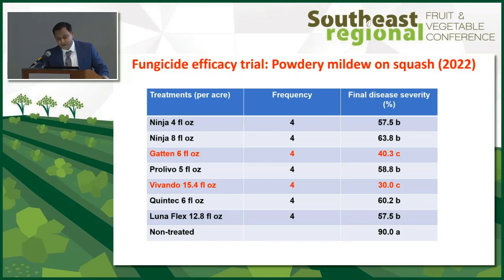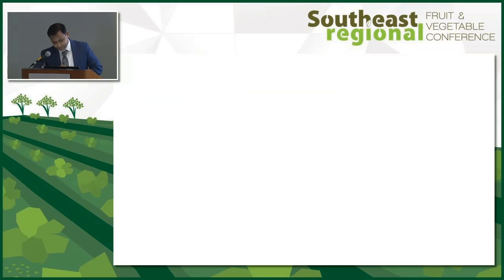For powdery mildew, our two top hitters, Gatten and Vivando, are still performing great — they significantly reduce powdery mildew compared to all other treatments. Some softer products like Ninja show some efficacy, but this is only the first year of trial — if it's consistent it will be good news for organic growers. Prolivo is a hard chemistry performing consistently at a middle tier, not as good as Gatten and Vivando. Quintec is okay. Lunaflex also has some efficacy against powdery mildew.